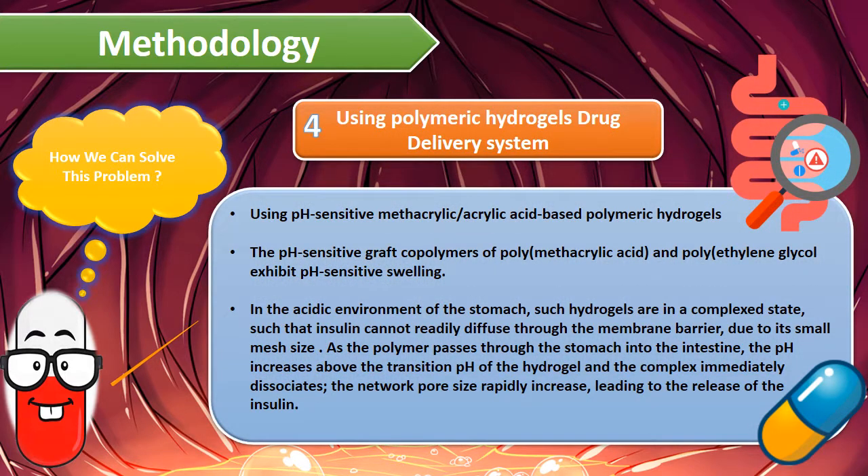Number four: using polymeric hydrogels drug delivery systems. Using pH-sensitive methacrylic acid-based polymeric hydrogels, the pH-sensitive graft co-polymers of poly(methacrylic acid) and polyethylene glycol exhibit pH-sensitive swelling. In the acidic environment of the stomach, such hydrogels are in a complexed state in which insulin cannot readily diffuse through the membrane barrier. As the polymer passes through the stomach into the intestine, pH increases above the transition pH of the hydrogel, the complex is immediately dissociated, and the network pore size rapidly increases, leading to release of the insulin.